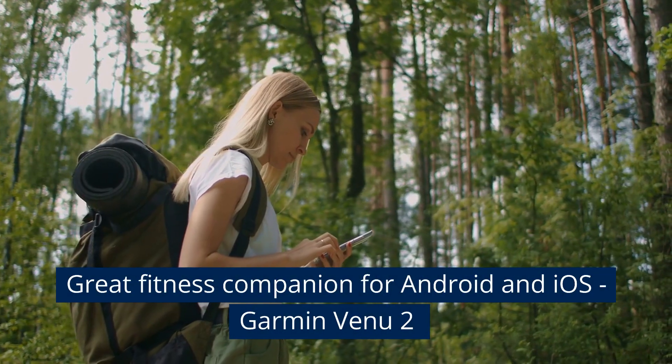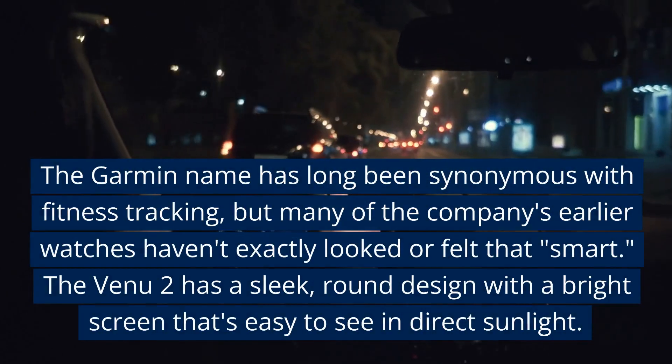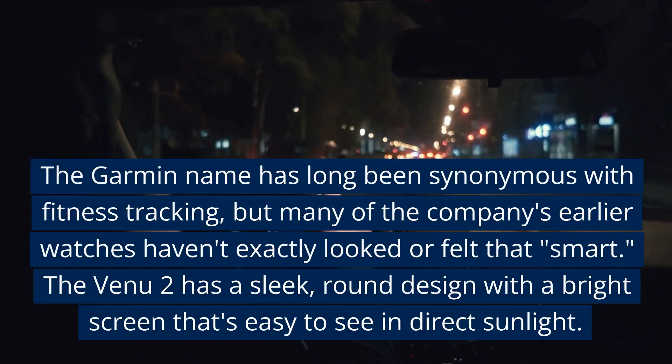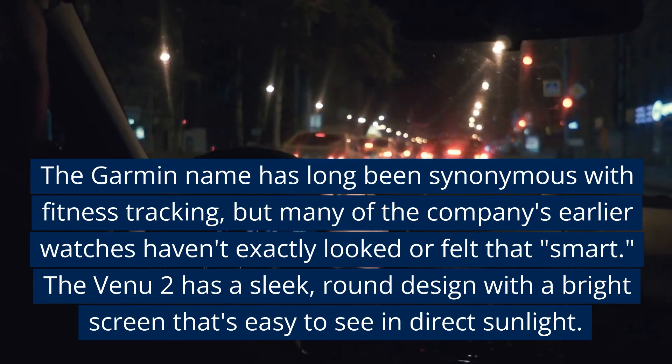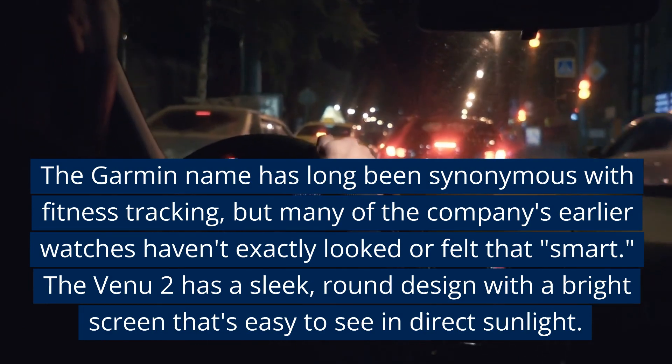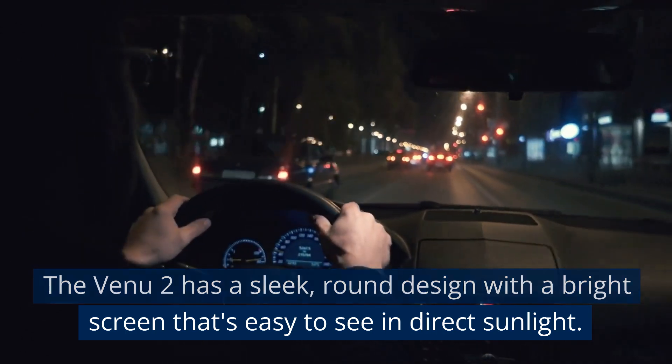Great fitness companion for Android and iOS: Garmin Venue 2. The Garmin name has long been synonymous with fitness tracking, but many of the company's earlier watches haven't exactly looked or felt that smart. The Venue 2 has a sleek, round design with a bright screen that's easy to see in direct sunlight.